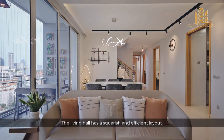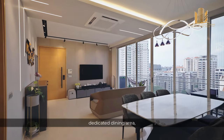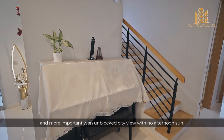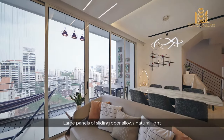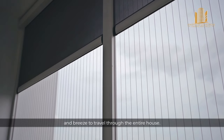The living room has a squarish and efficient layout with polished marble tiles, a dedicated dining area, and space for an upright piano. More importantly, it offers an unblocked city view with no afternoon sun. Large panels of sliding doors allow natural light and breeze to travel through the entire house.